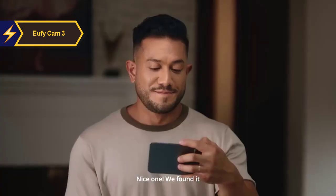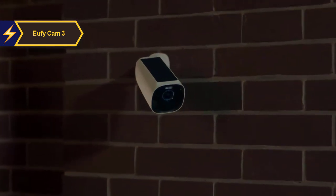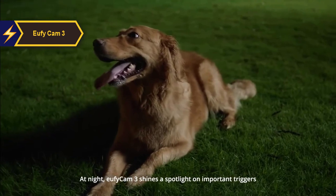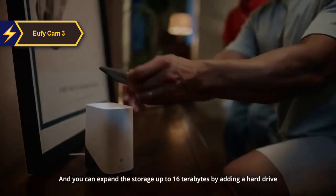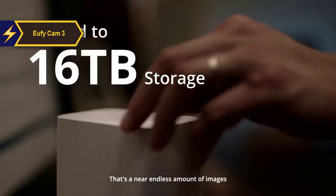However, the system requires some time to learn and needs a clear field of view for accurate identification. If someone is wearing a hat, hood, or walks past the camera quickly without looking directly at it, Bionic Mind might fail to recognize them. Yet the notifications with names are quite handy, whether they're family members, friends, or regular visitors like window cleaners or postal workers.